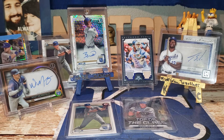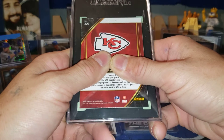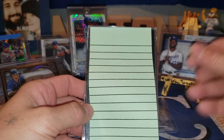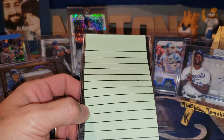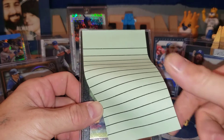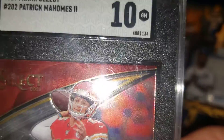And then the other piece he hit is a Kansas City Chiefs card — Prism or field level, a Chiefs player. 2019 Panini Select. We have ourselves a 2019 Panini Select, number 202 — Patrick Mahomes the second.